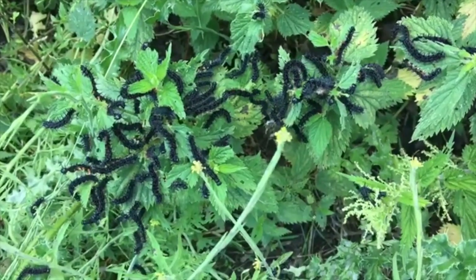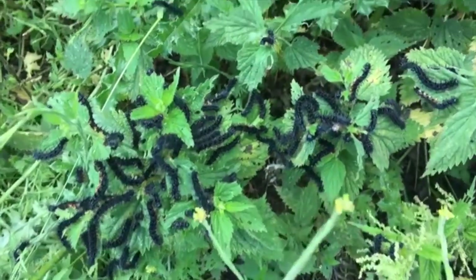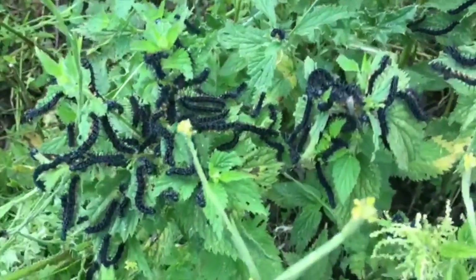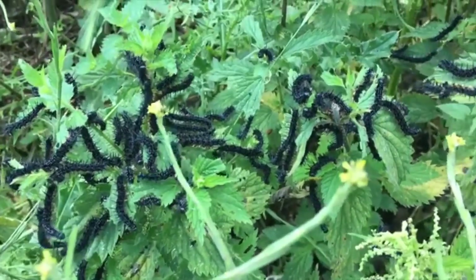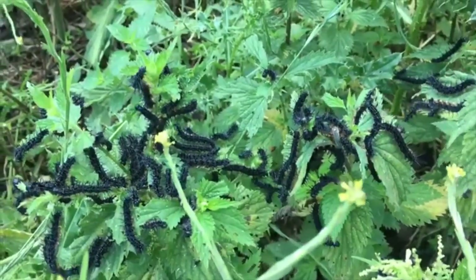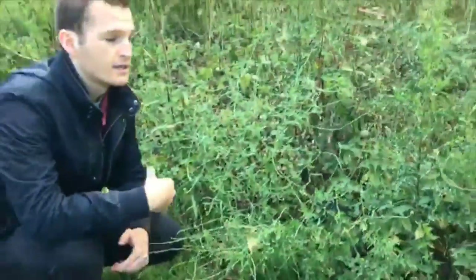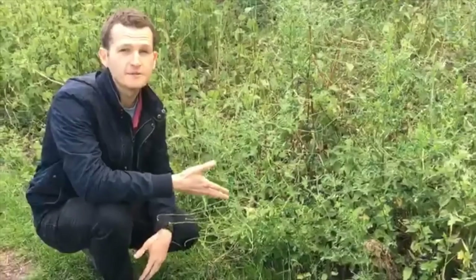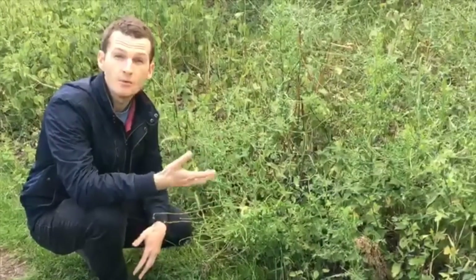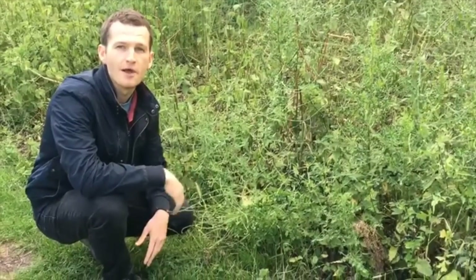Peacock caterpillars aren't the only ones that use nettles. There's also small tortoiseshells, red admirals and commas, and it's thought that about 40 other species of insects also feed on nettles. Animals such as birds and frogs will eat the insects and also use nettles as a refuge themselves. So although for some people nettles have a reputation as being a weed, they're actually one of the best things you can have in your garden for wildlife, so keeping a little sunny patch of nettles will go a long way.